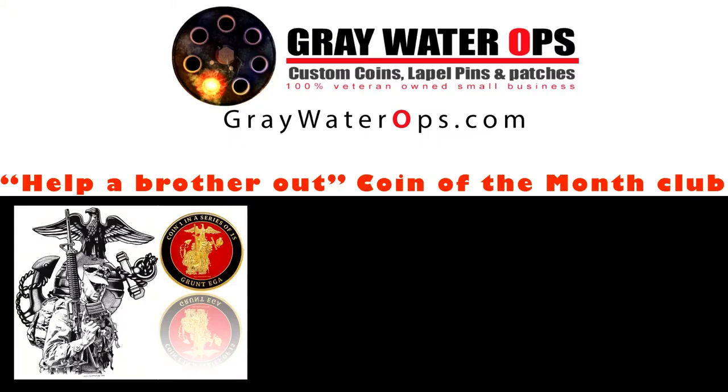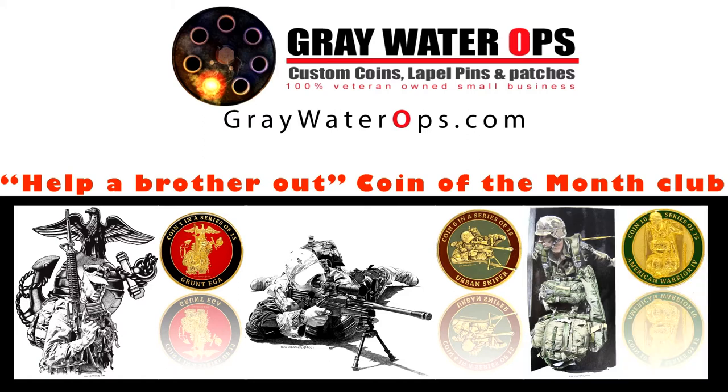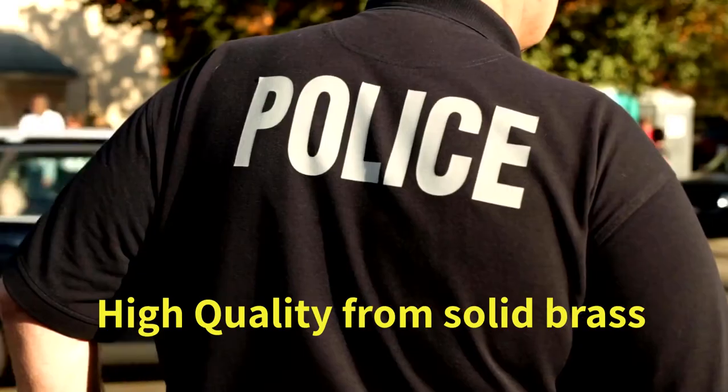Membership has its benefits, and with the Help A Brother Out coin of the month club, those benefits come in the form of a custom Greywater Ops coin every month. For just $35 a month, members will receive a special coin of the month.